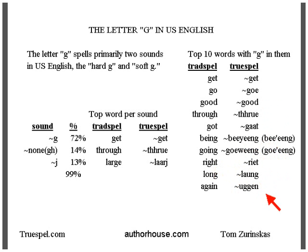'Long,' 'again' — the double G in TrueSpell indicates stress on the last syllable.